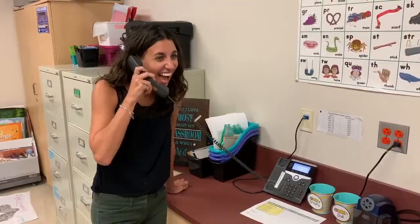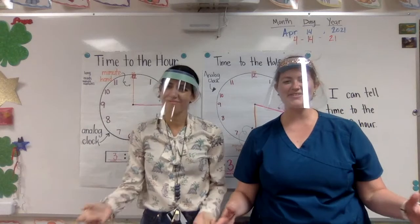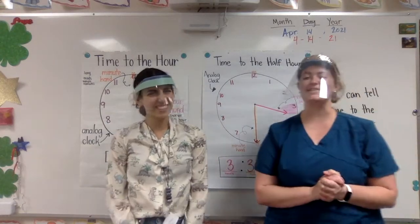Hello? Ms. Lustico? Guess what time it is? What time? It's time for math! Yay! Hey, first grade! Welcome back to another fun day of math.